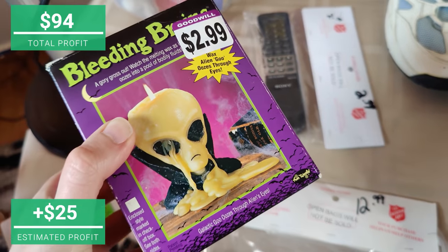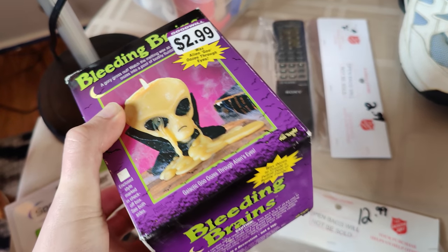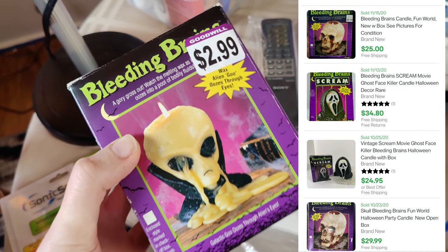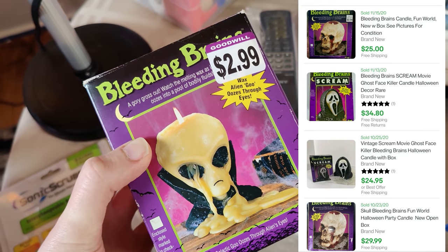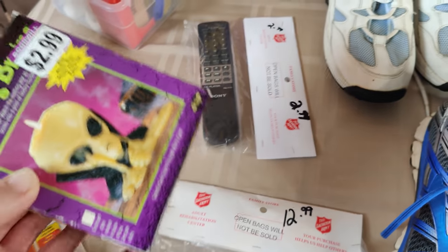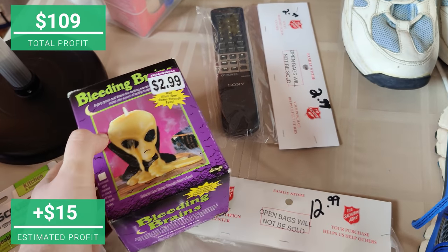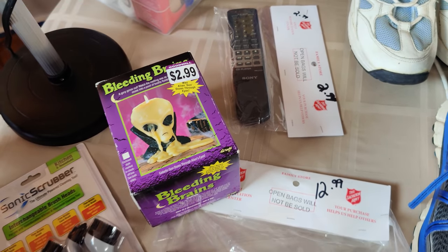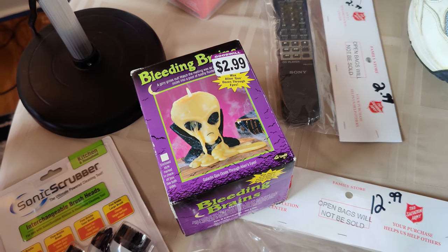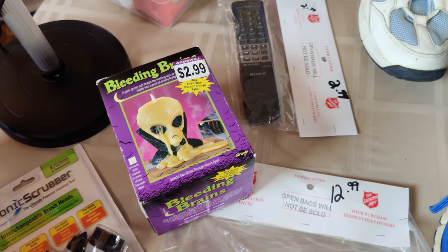I picked up this Bleeding Brains candle — it is new in there; I got the tape open to make sure. I would hate to buy a candle from Goodwill and have it be halfway used. The comps on these were weird. I couldn't find this exact alien one, but some of the others were selling for $25, even $30, so for $2.99 I figured I'll go ahead and list it for about $25. If it doesn't sell by the time I have a Halloween party again, maybe I'll just use it then. Maybe I should have a Flipping Junk Halloween party next year — go rent a place and just invite everyone on the channel.